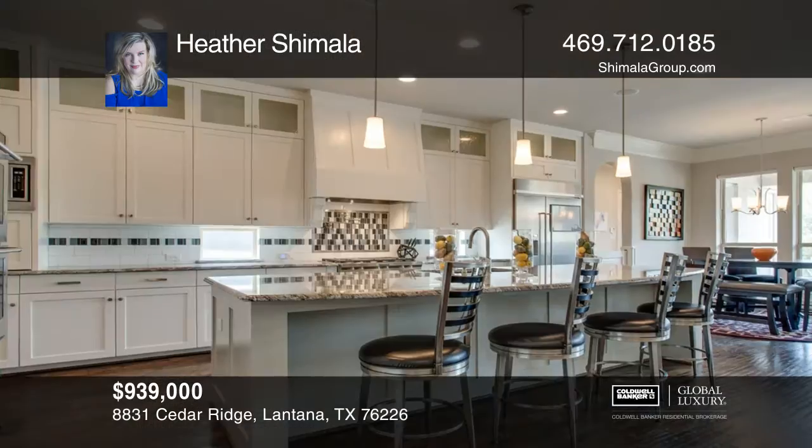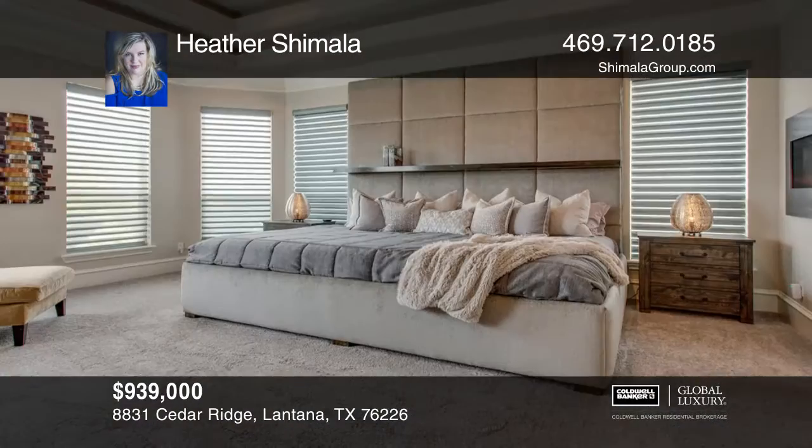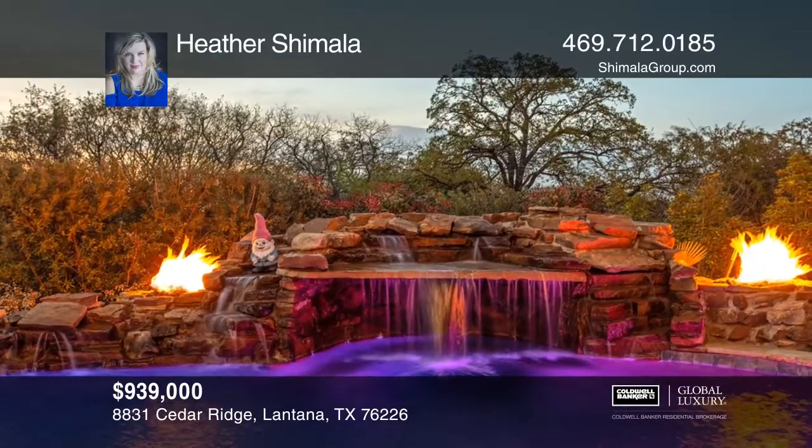Relax in the massive family room with views of the backyard, which opens to the gourmet island kitchen with an abundance of cabinets. This home offers four bedrooms, a media room, and a second-story balcony.